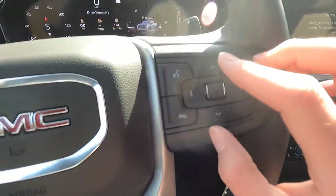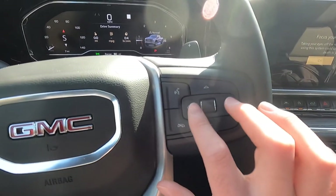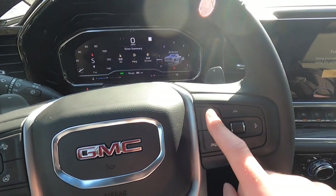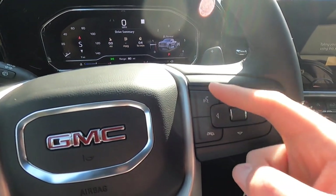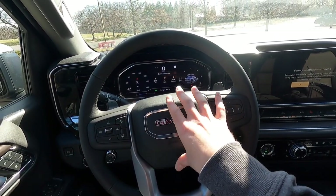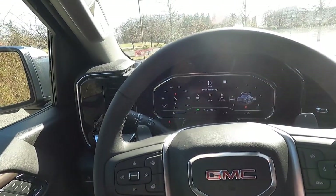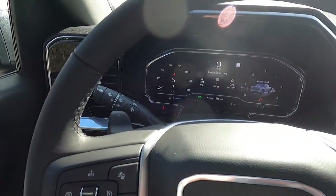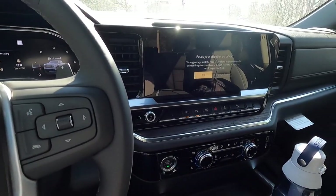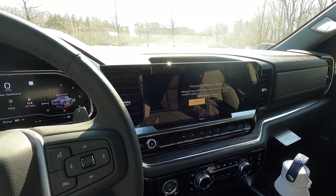On the right side of the steering wheel are your media controls, a scroll knob, and buttons to control the gauge cluster. There's also a phone call pickup button, a hang-up button, and a voice command button. The horn sounds like this. As standard with the SLT you get a 12.3-inch digital gauge cluster and a 13.4-inch infotainment screen with wireless Apple CarPlay and wireless Android Auto.